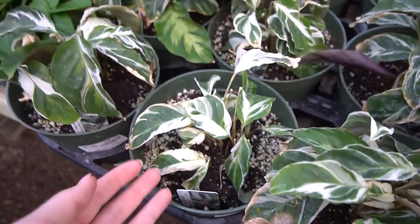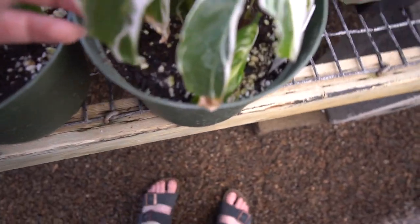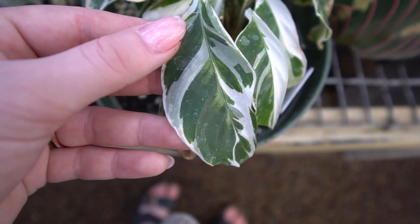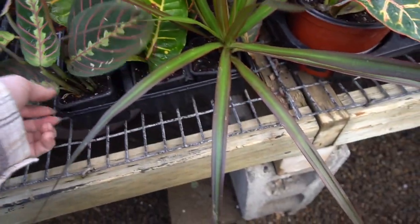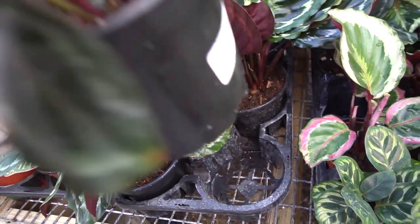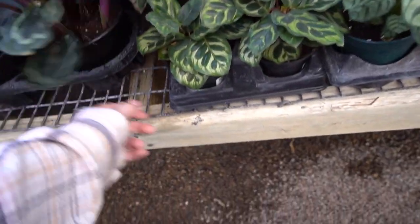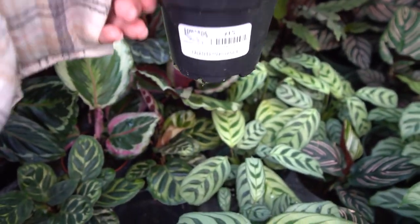Then we just have a ton of Calathea White Fusion, which look like they're having a hard time right now, but they always have a hard time — it's not Edward's fault, they just always have a hard time. Then we have some Maranta Lupon Yura — $4. And then some Medallion Calathea — $28. I remember the first time I saw these here, I lost my mind. Some Macayana, which I just talked about in yesterday's video — $15.